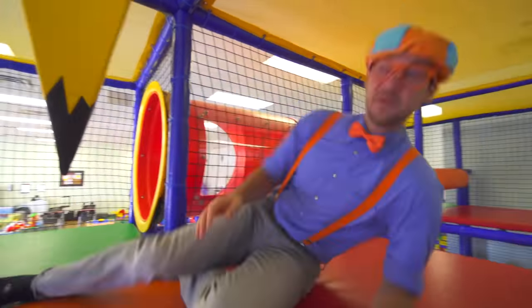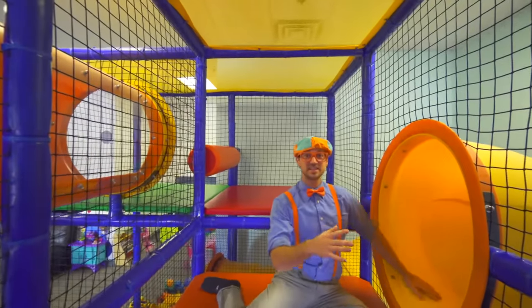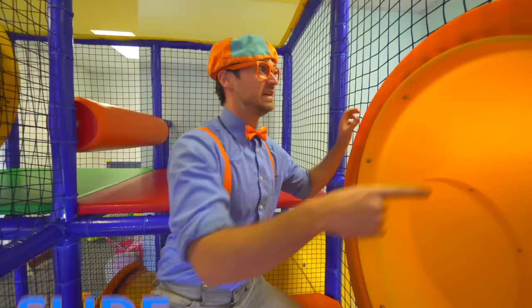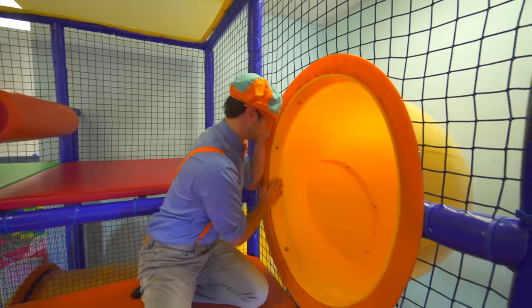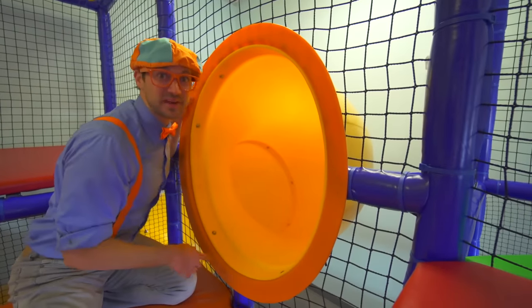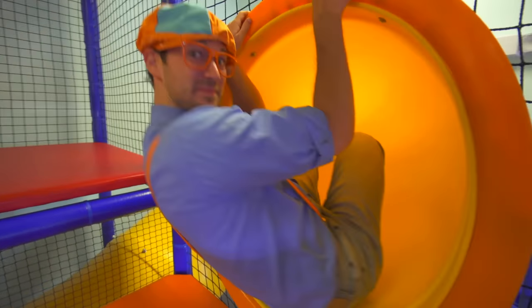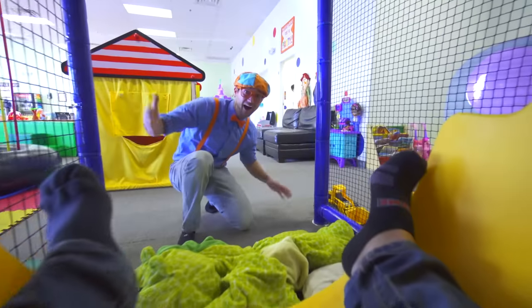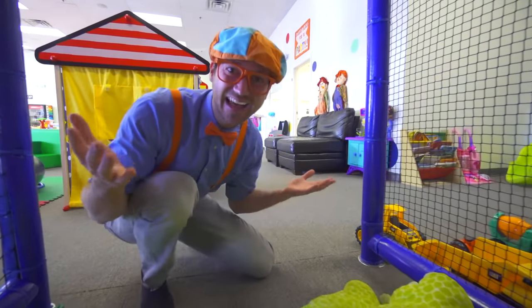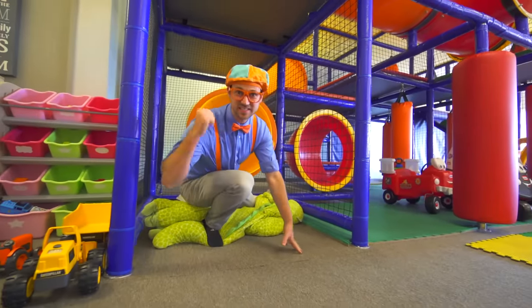Oh, look over here! This is a yellow slide, and it's the shape of a circle! I should go down it — slide down it! And then when I'm down there, you can come down after me! Ready? Alright, bye-bye! Whoa! Good job going down the slide! That was so much fun sliding down the slide!